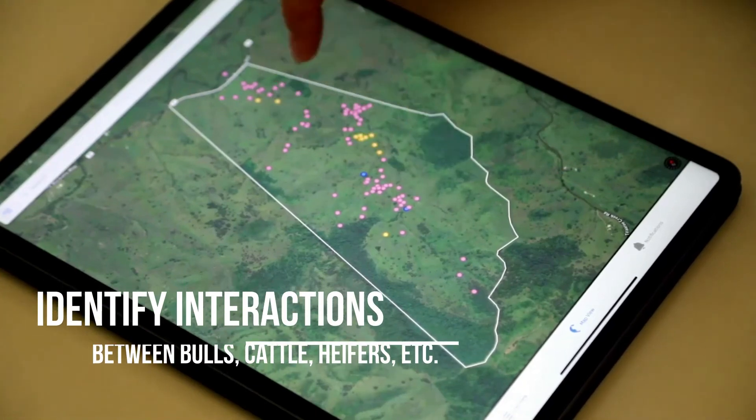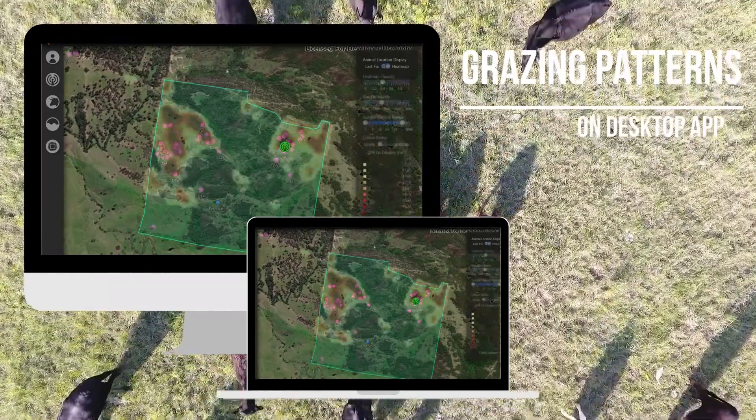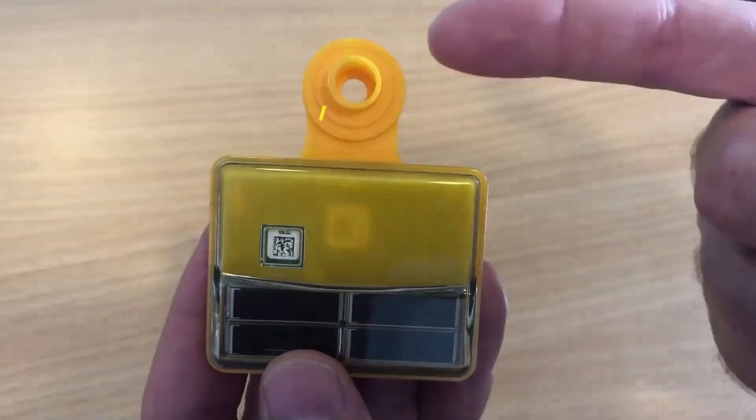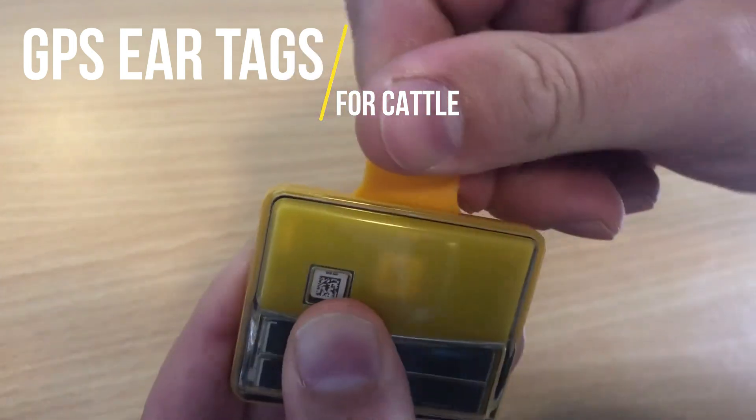Track your bulls and identify their interactions. You can also check grazing patterns for optimal paddock utilisation on the Movement desktop app. It's all about having a farm that can handle different challenges.